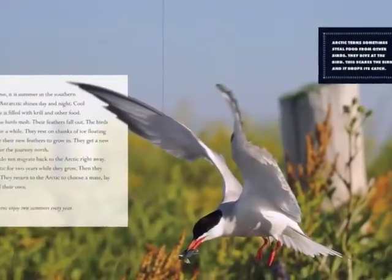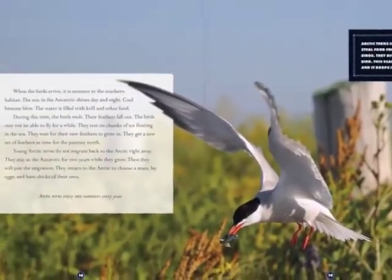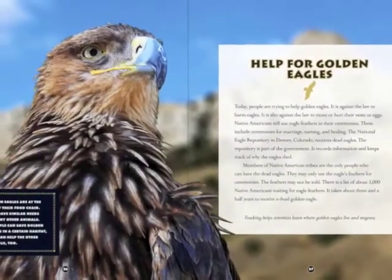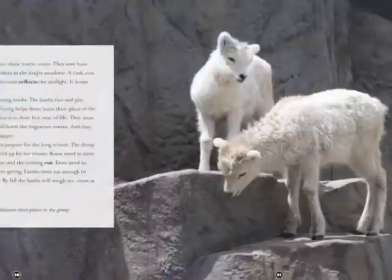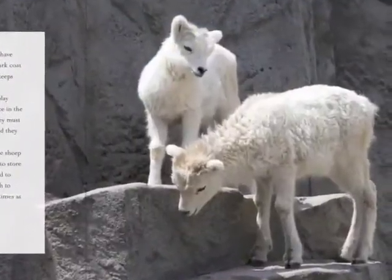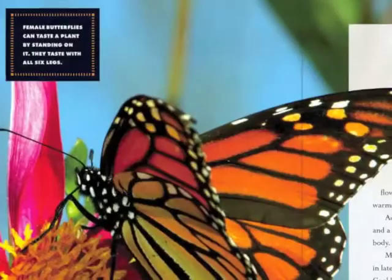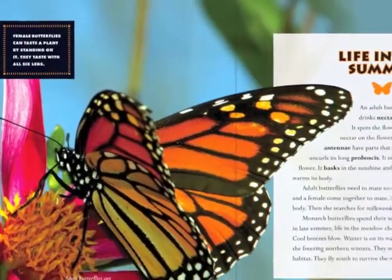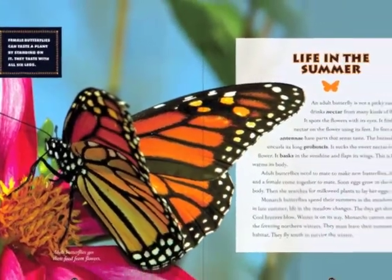Each 32-page book features breathtaking full-color photographs, informative sidebars, maps, and sources for further research. The maps and illustrations help readers visualize the amazing paths of these species, while fascinating narratives capture the trials and challenges of each.